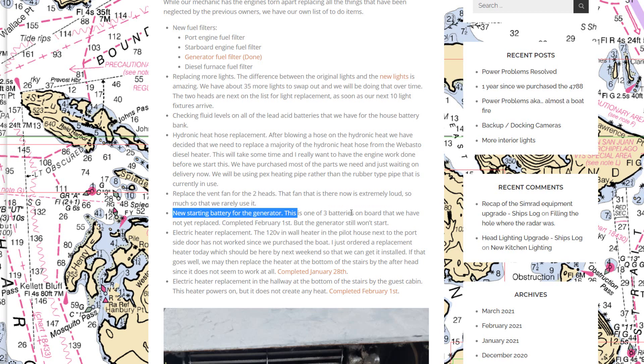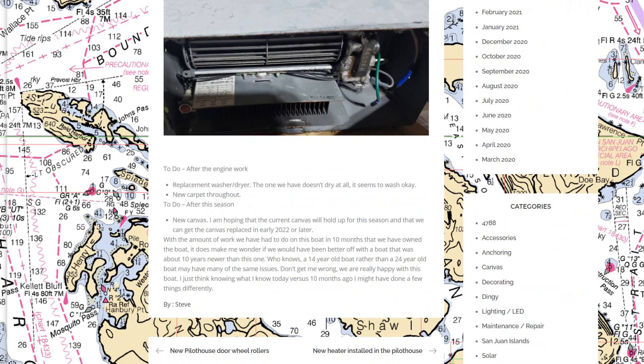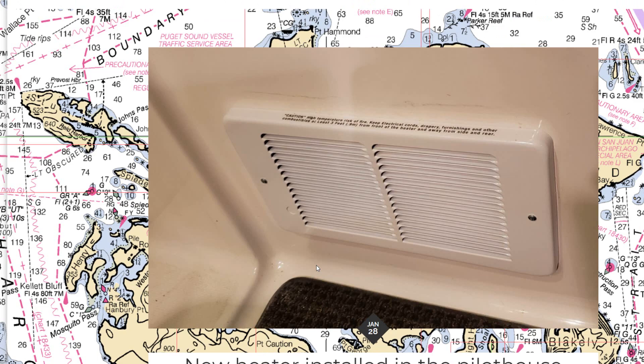We also got a new starter battery for the generator — one of the three batteries on board we hadn't replaced yet. Electric heaters were replaced in the pilot house and in the hallway at the bottom of the stairs. Things still on our to-do list include replacing the washer and dryer, replacing the carpet throughout, and new canvas. We originally thought we could get another year out of the canvas, but a windstorm destroyed it, so we'll need new canvas before winter.